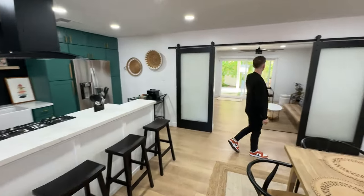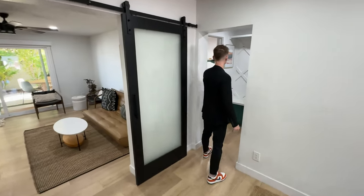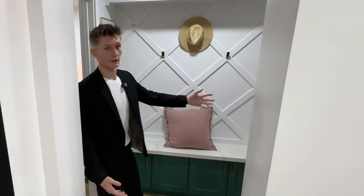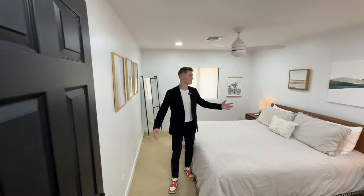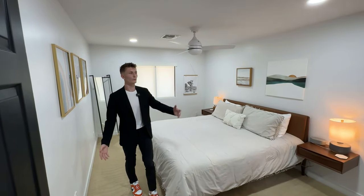Back here we have a bonus room that we'll get to at the end. On this wing of the house we have the garage — nothing special, one-car garage — your little mudroom, and then your first of four rooms right here, which is pretty big. This is a king-size bed, so you'll have plenty of room with your closet.